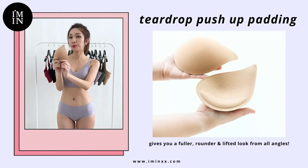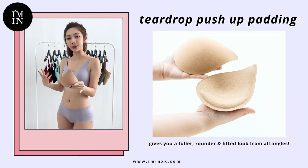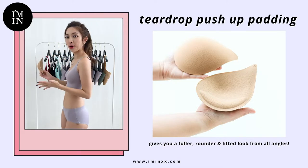It comes with a pair of push-up paddings as you can see, so it gives you a fuller, rounded and more lifted look. And this teardrop padding right here gives you a very natural shape all around.